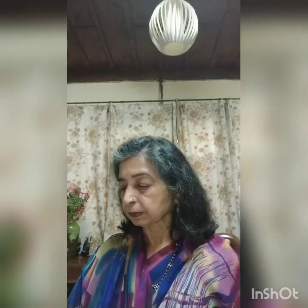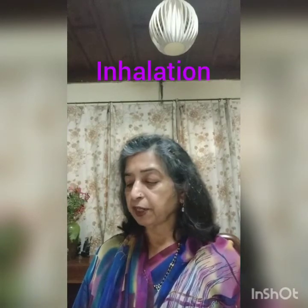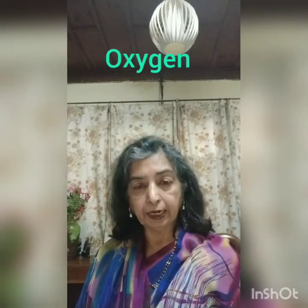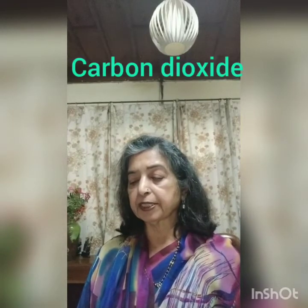The next system we discuss is the respiratory system, which helps us to breathe. The nose, windpipe, and lungs form the respiratory system. When we breathe in, it is called inhalation; when we breathe out, it is called exhalation. The air from the nose passes through the windpipe and reaches the lungs, where they absorb oxygen from the inhaled air and remove carbon dioxide from the exhaled air.